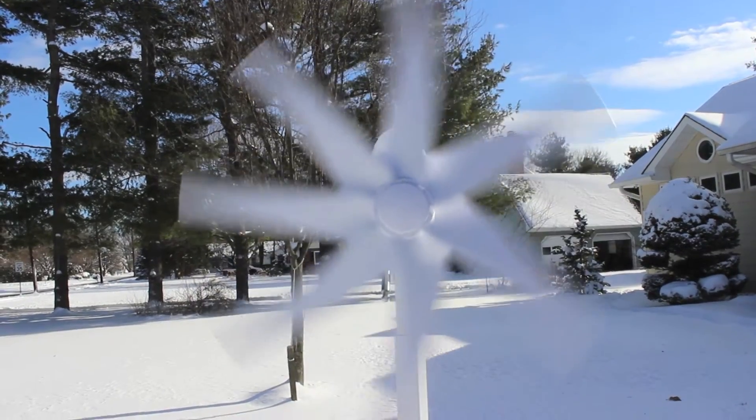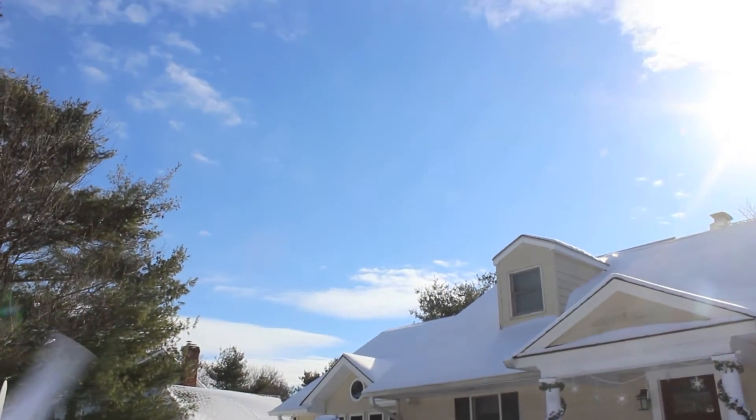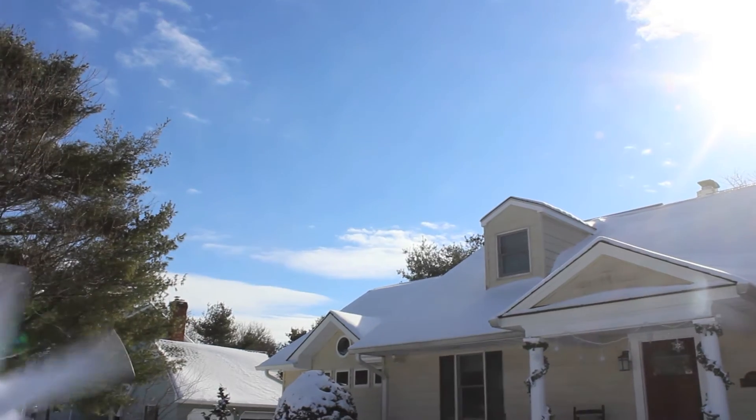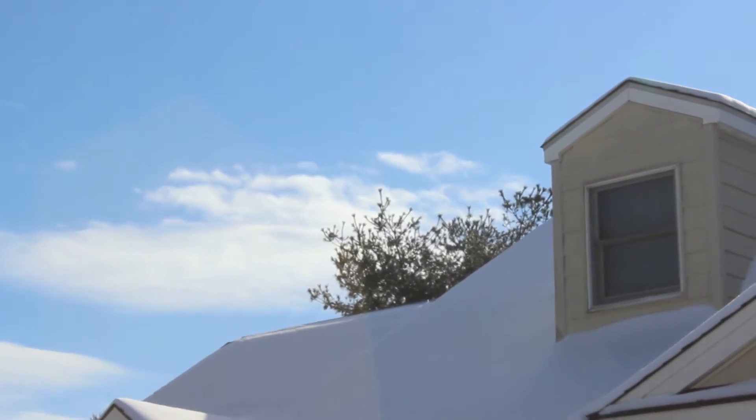Be sure to check back soon when this turbine and three others will be placed up here on this roof, completing this Net Zero home that has geothermal, solar thermal, solar PV, and now wind.